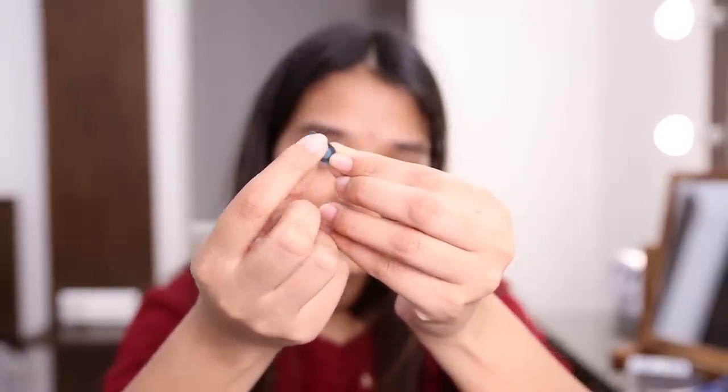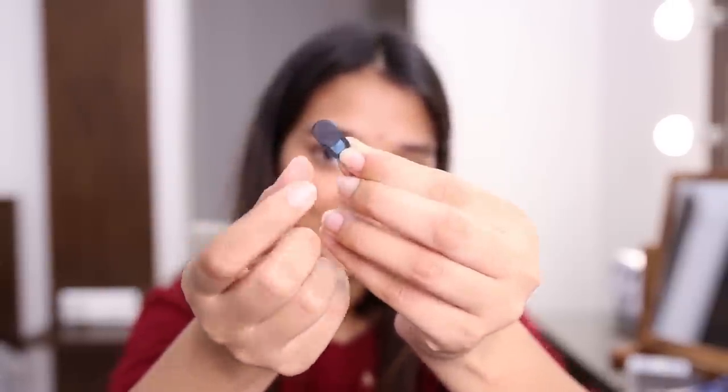Next I got these webcam covers — they're privacy protectors. Everything is online these days; we're attending multiple meetings and classes. If you want some privacy, this is really cool. It's a simple sliding cover — you peel off the backing and stick it on, then slide it to block the view. It's a very simple thing but it makes a huge difference. I'll give this a 10 out of 10.